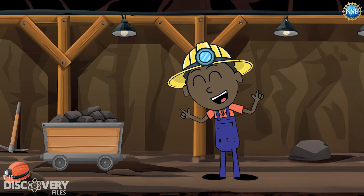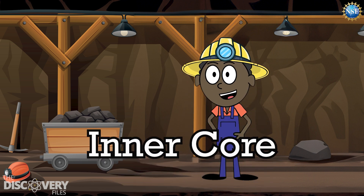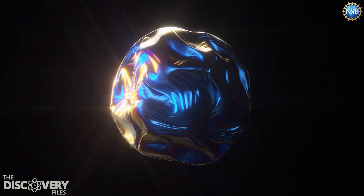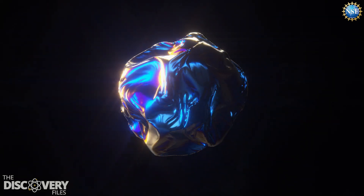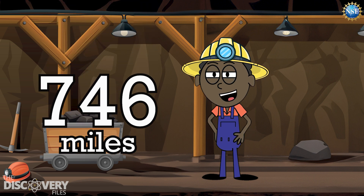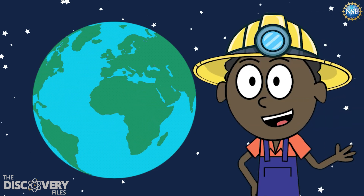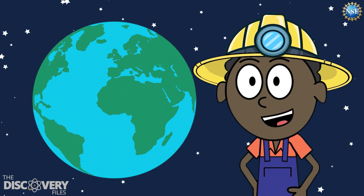The fourth and final layer of the Earth is the inner core. Even though it's almost as hot as the Sun, the inner core is solid because of all the pressure pushing on it. It's like a giant metal ball, mostly made of iron. The inner core has a radius that is about the same as our Moon, 746 miles. Scientists think the inner core spins slightly faster than the Earth does.